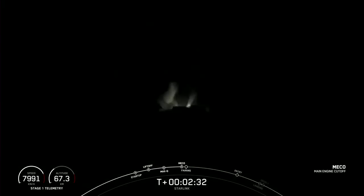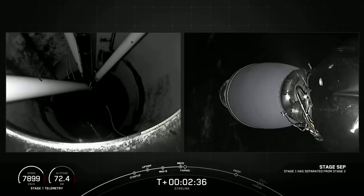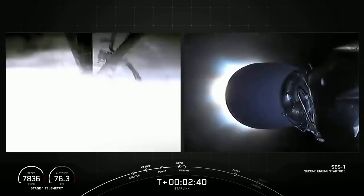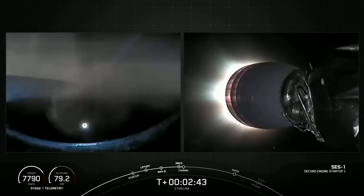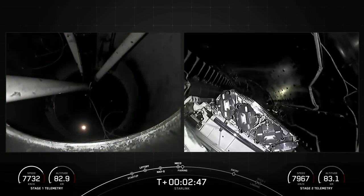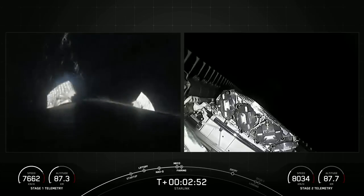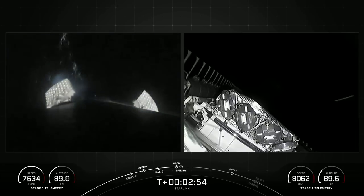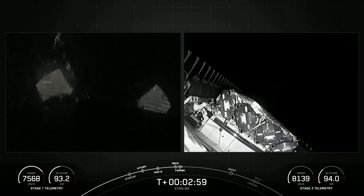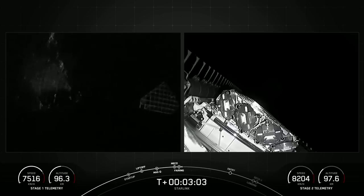MECO. Stage separation confirmed. M-VAC ignition. Fairing separation confirmed. As you may have just seen, we had MECO, stage separation, M-VAC engine igniting on the second stage, as well as fairing deploy.